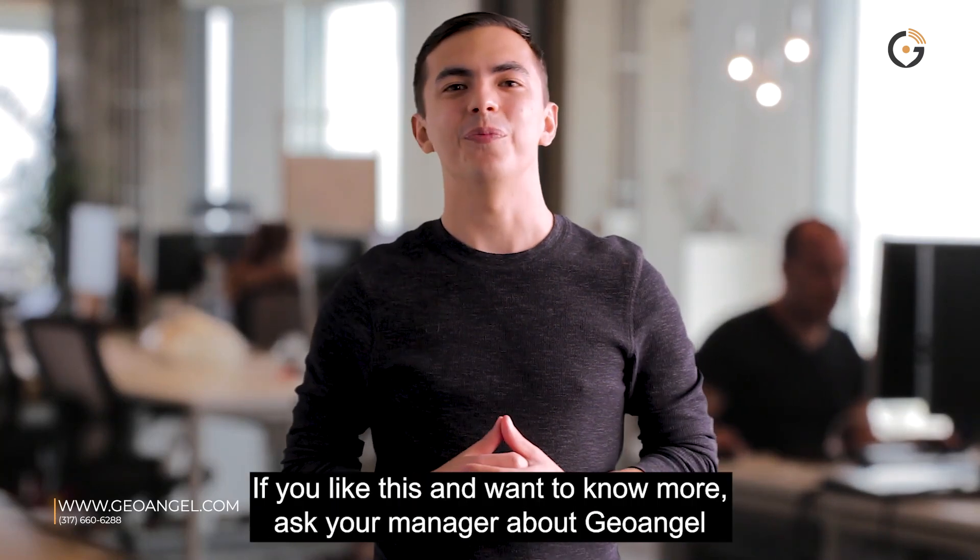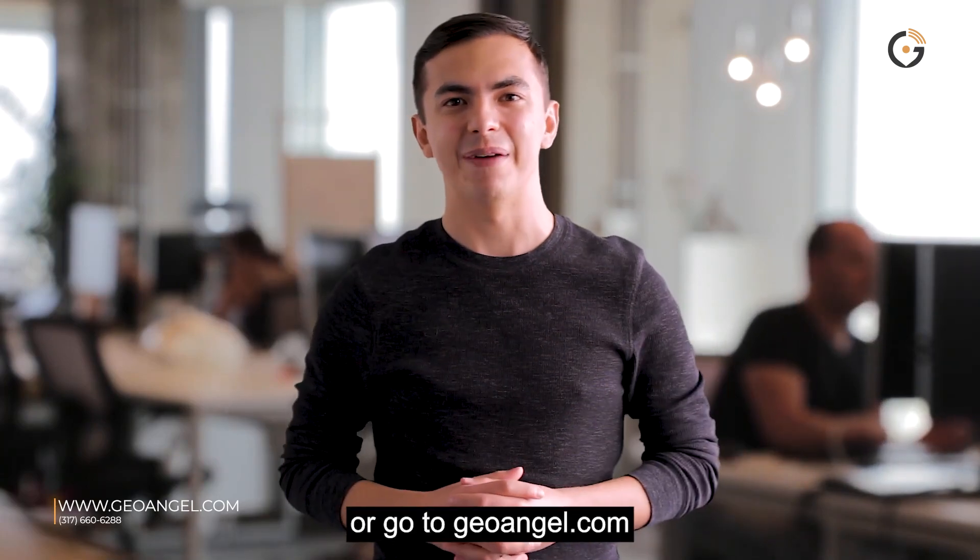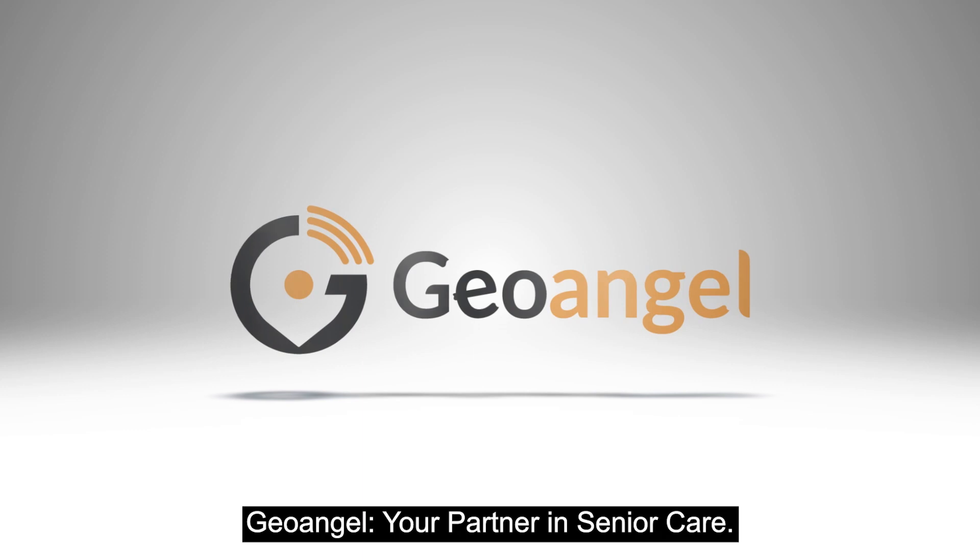If you like this and want to know more, ask your manager about GeoAngel or go to GeoAngel.com. GeoAngel, your partner in senior care.